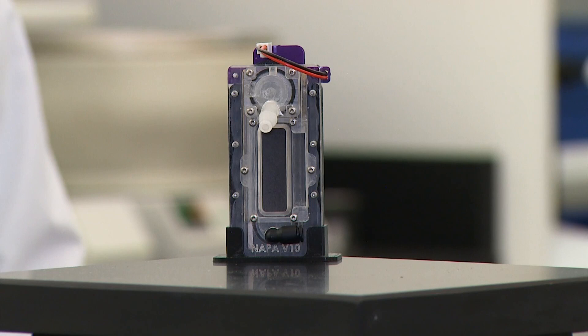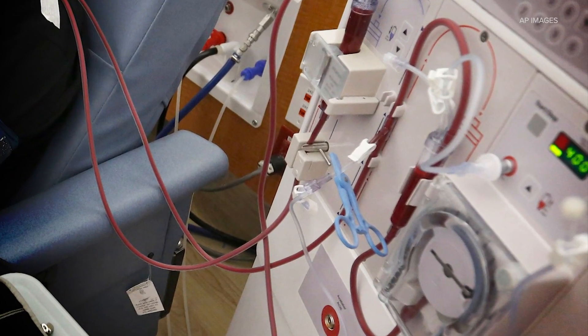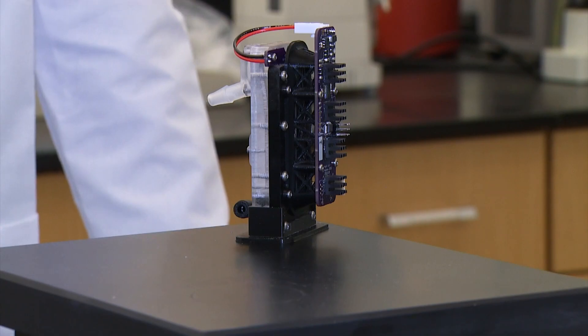Ren says with his prototype, patients can eliminate that burden. It's scaled down from a typical dialysis machine. Even the fluid known as dialysate, used to filter the blood, can be reduced from a hundred liters to one.